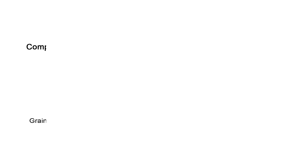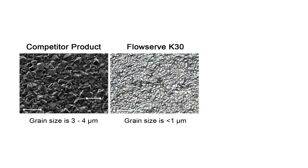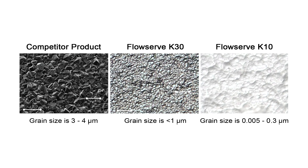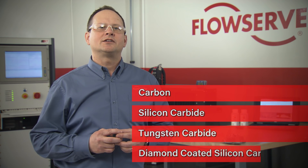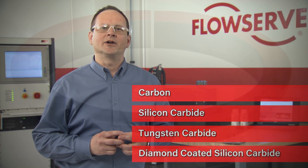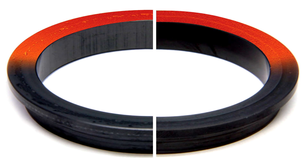Separating FlowServe's diamond technology from the competitor's product is the unique fine-grained diamond crystal matrix that provides a low abrasion surface, thus enabling it to run opposite any seal face material, including carbon, silicon carbide, tungsten carbide, as well as diamond coated silicon carbide.